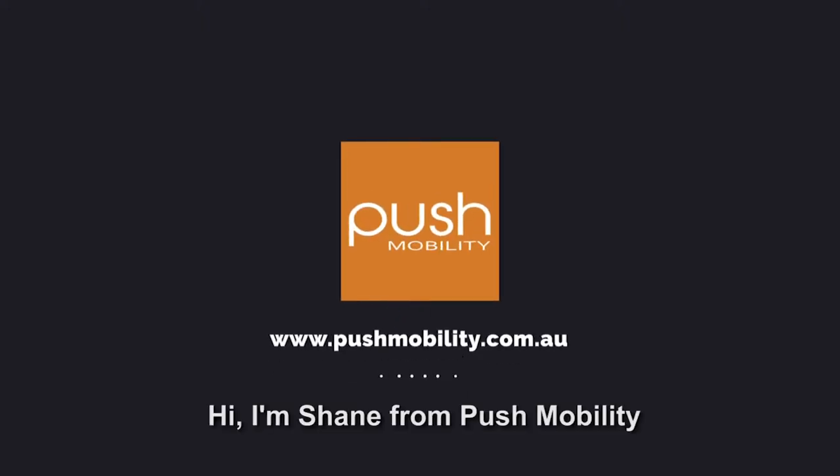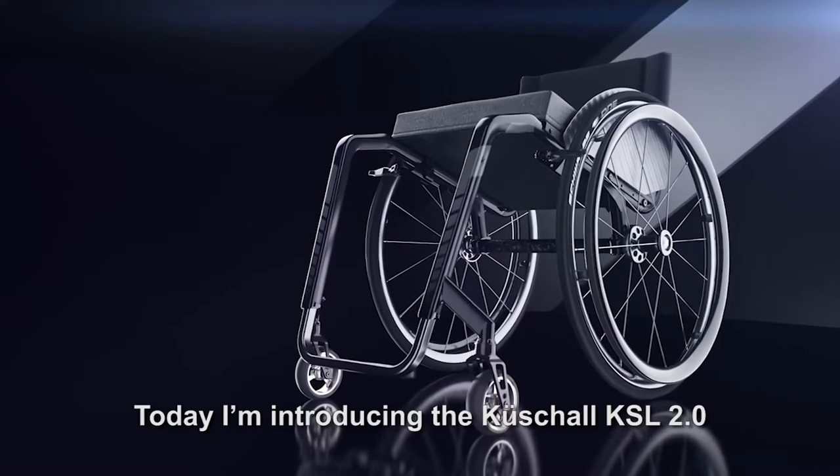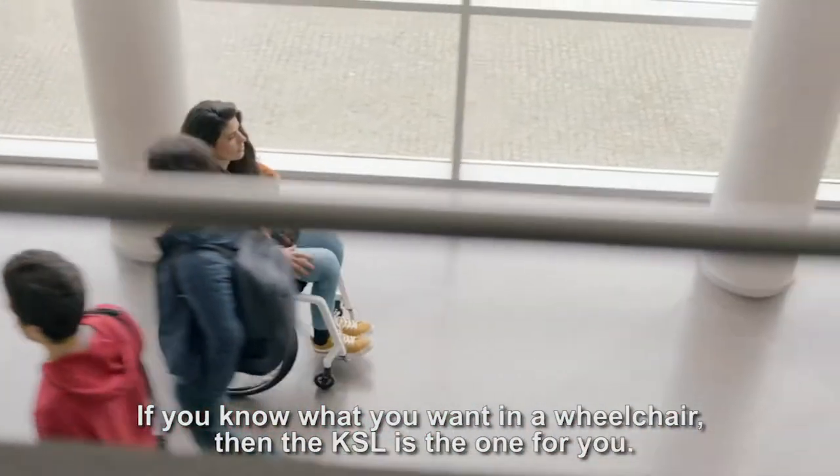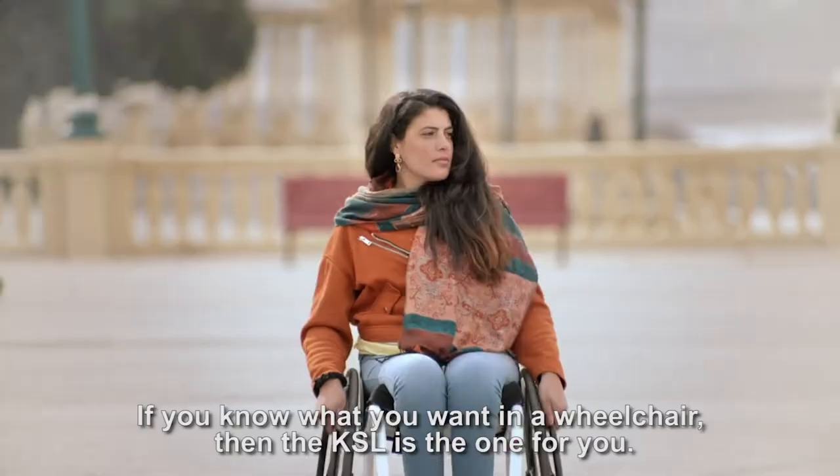Hi, I'm Shane from Push Mobility. Today I'm introducing the Q-Shell KSL 2.0. If you know what you want in a wheelchair, then the KSL is the one for you.